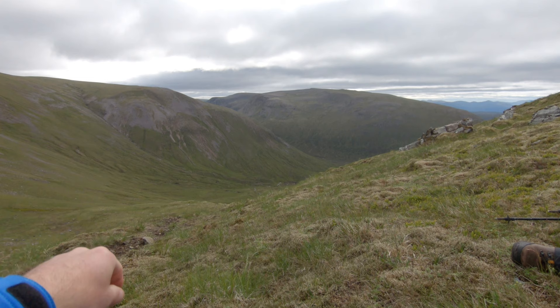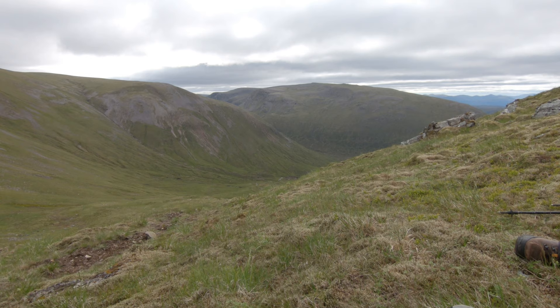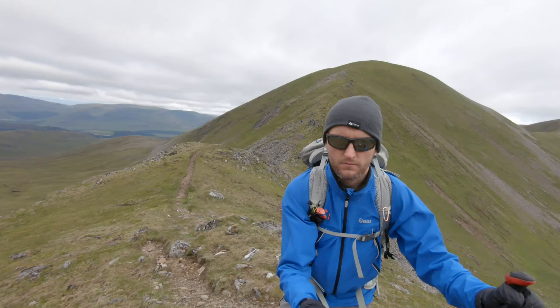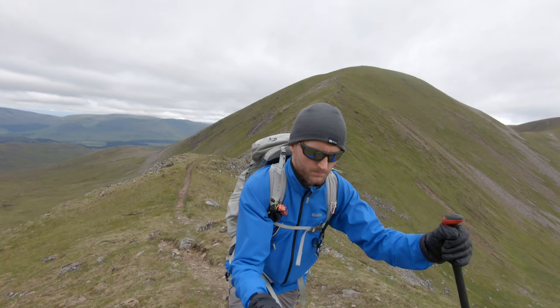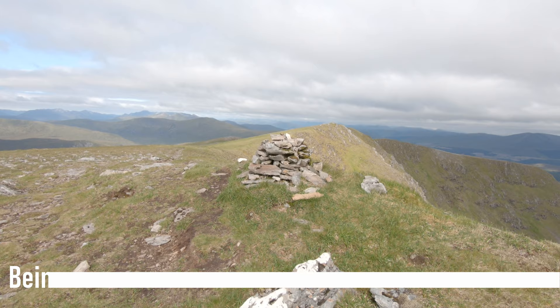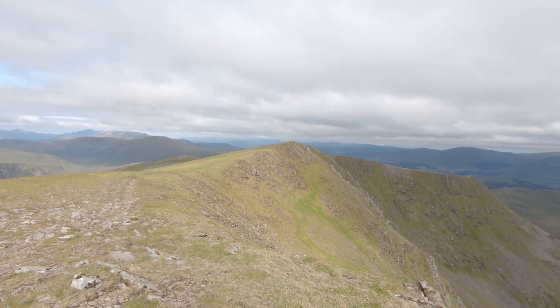We're just at the bealach between Uinneach Peak and Ben Even, just having a second breakfast before we head up. And then this is our escape route — we'll come back down here, pick up that path and the long walk back out to Culra, then pick up the bikes. Hope to god I've not got a puncture because that'd be terrible. We're pretty much at the summit of Ben Even but this one is twin-cairned — there's this one and just along the ridge there's another one. I reckon that one's the summit so we'll have to visit both.